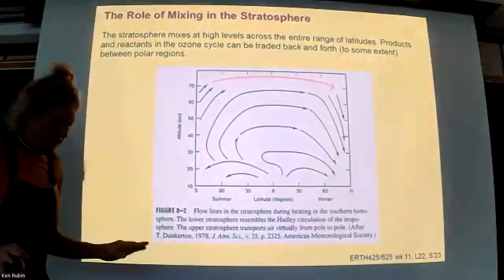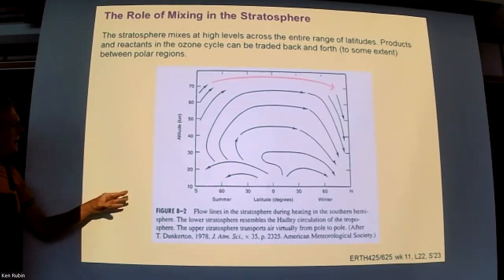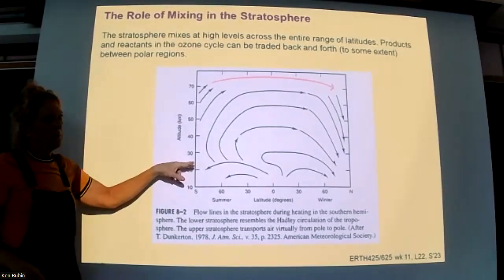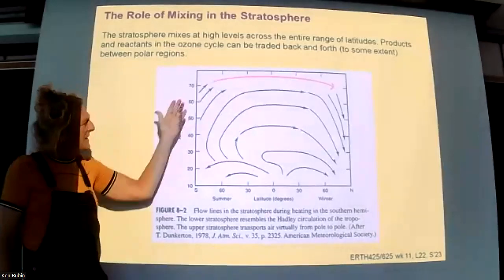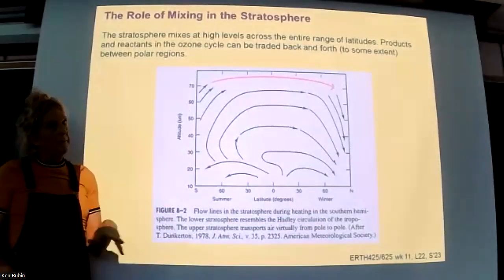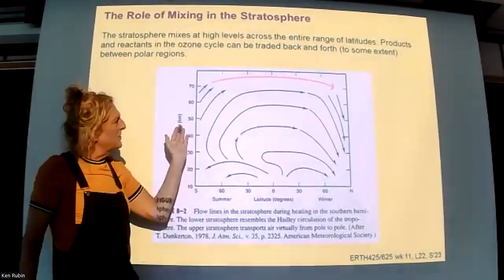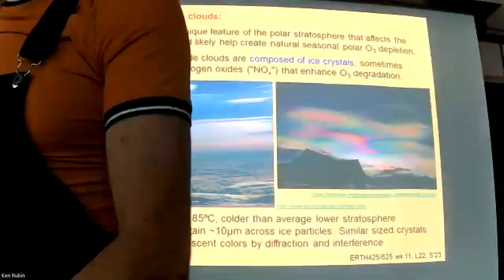There's an interesting feature about winds high up in the atmosphere. Remember the tropopause is somewhere around 15 km over the poles and maybe 25 km over where we are. In the stratosphere going up to the mesosphere, there are high-elevation winds that tend to trade gases between the polar regions at different times of the year. During heating in the southern hemisphere - southern hemisphere summer, northern hemisphere winter - we tend to have trading of gases, which promotes ozone depletion in the poles by mixing gases and particles between those two regions.